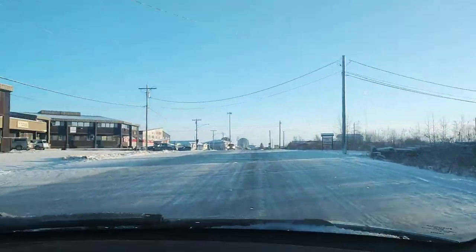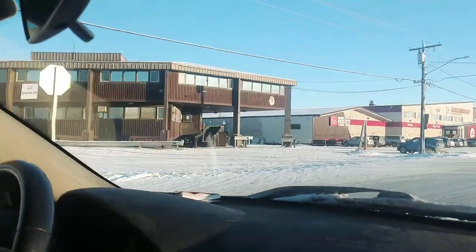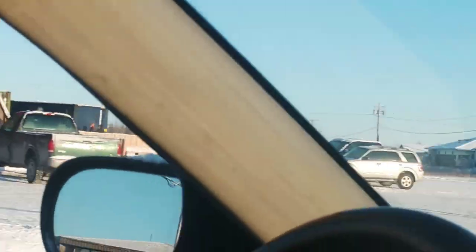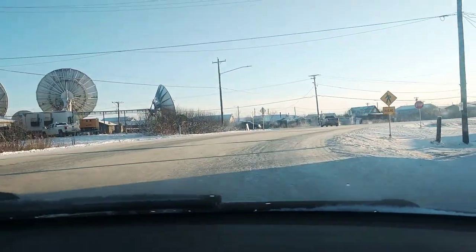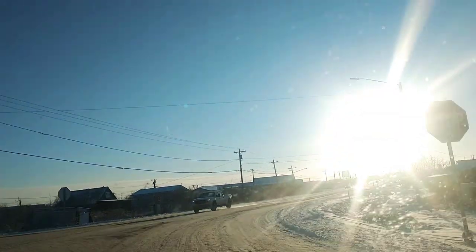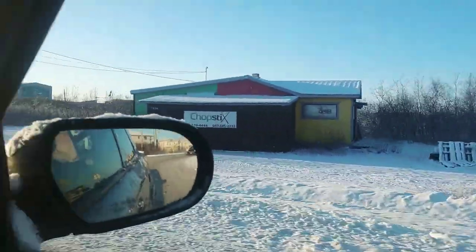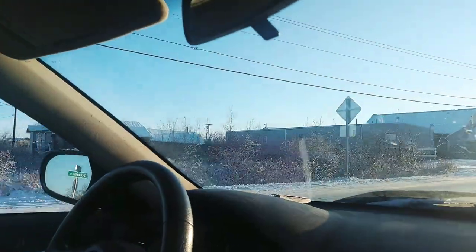We're coming up to sort of the heart of town. On our left here is a business building, and also the AC — the AC is where you can buy groceries, slippers, a snow machine, ammunition, and clothes. It also has an internet store in there. This is the main intersection of town — if we had a stoplight, it would be there. That's Watson's Corner.